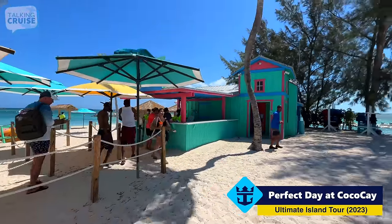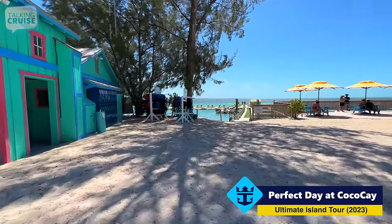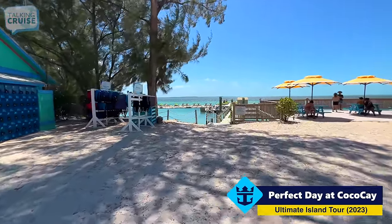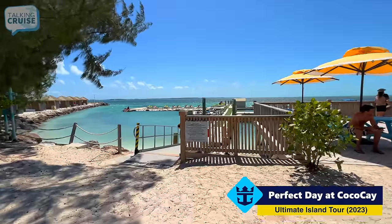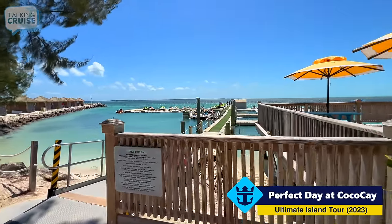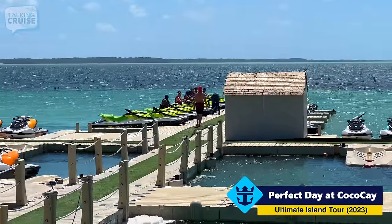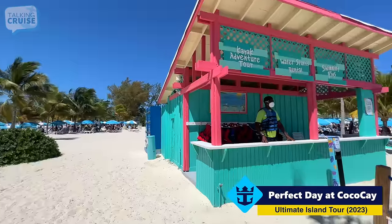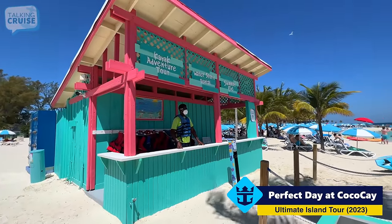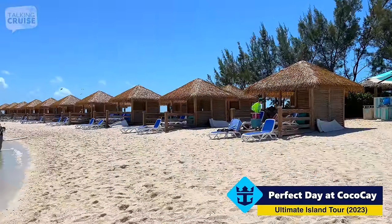This is where they have the jet wave runner tours. This is the hut to reserve excursions or check in for ones you've pre-booked — highly recommend you pre-book them. From these floating docks you can access the wave jet tours. I've done one of these in Labadee — they're a lot of fun, either by yourself or with a passenger along. You can see a group of riders getting ready to go out. From here you can also book excursions like the kayak tour, water sports, and swimming with the pigs. And these are the Chill Island cabanas available for rent.